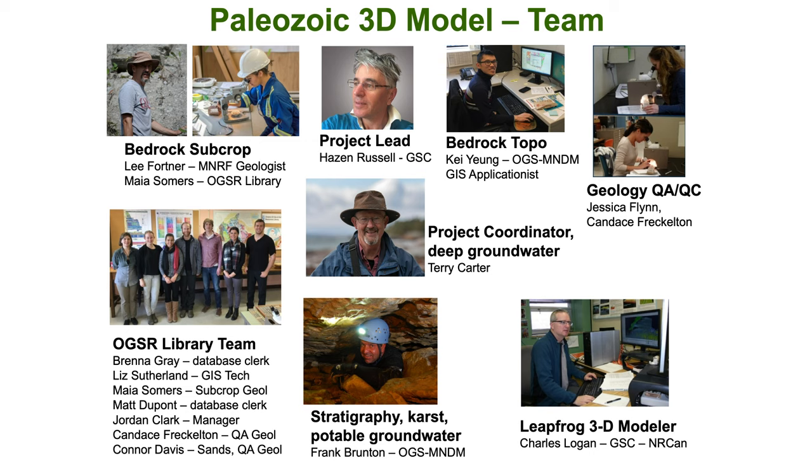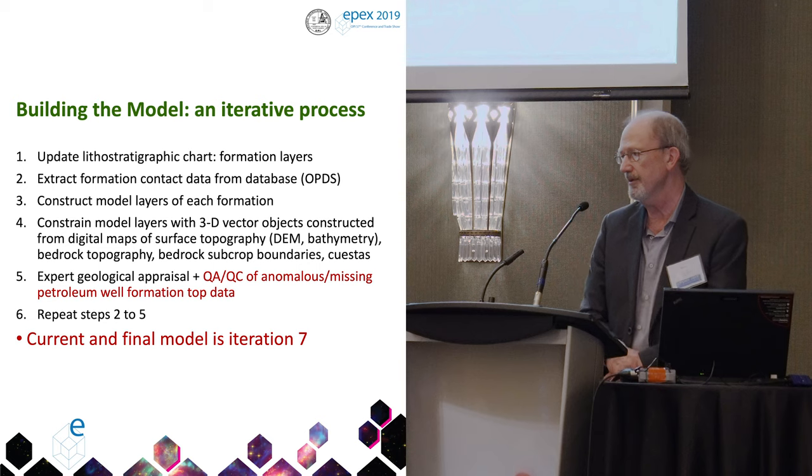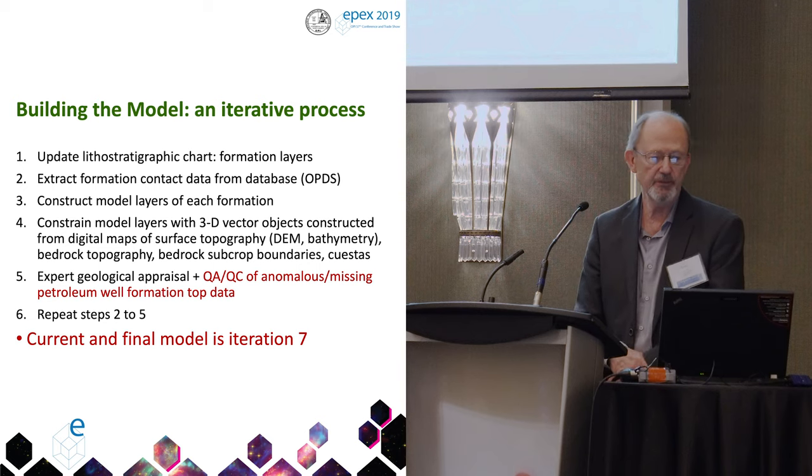There's the project team — project lead in the center, Hayes and Russell with the Geological Survey of Canada. All of the funding for this project came from the Geological Survey of Canada, and most of the funding was spent at the oil gas and salt resources library. They did the quality assurance checks on the data, because the model is heavily dependent on the data that goes into it — specifically petroleum well records with the formation top picks within them.